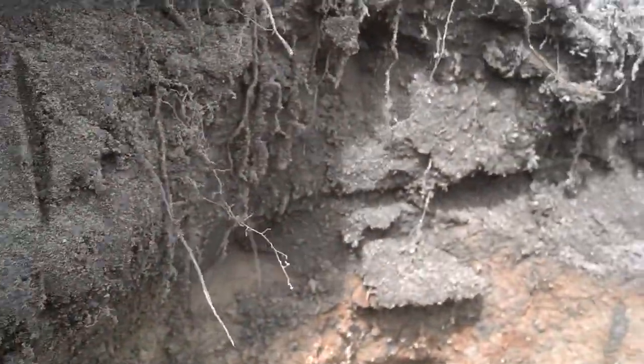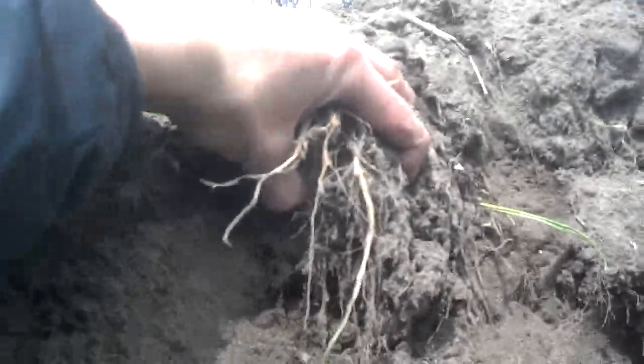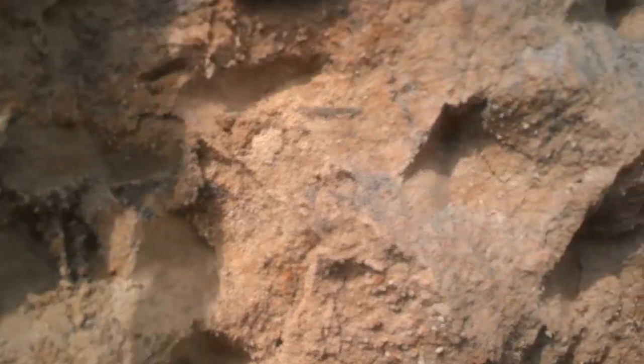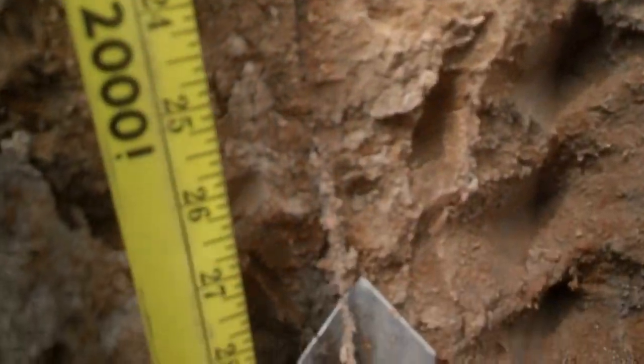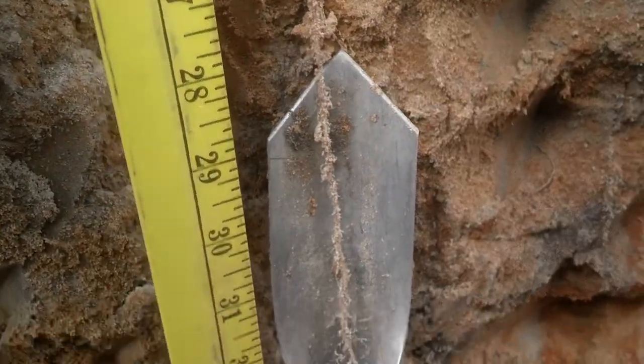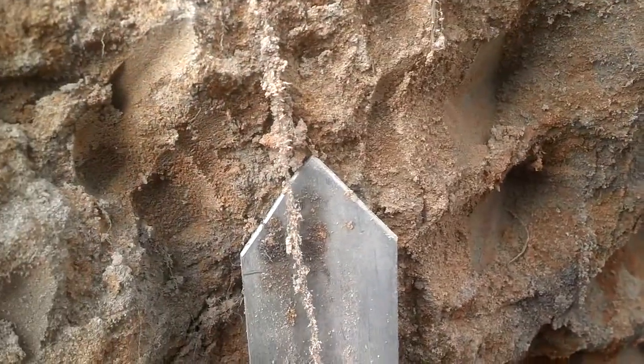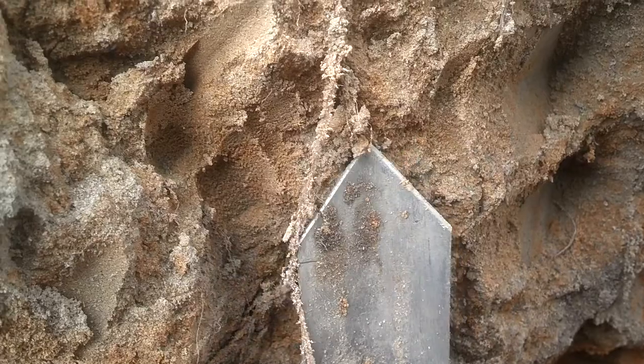Up here, we have a lot of root mass hanging on to this soil, and that's what we want. That's building it up here. But we can get the same thing down 29 to 33 inches if we continue to provide the living roots to create this glomulin.